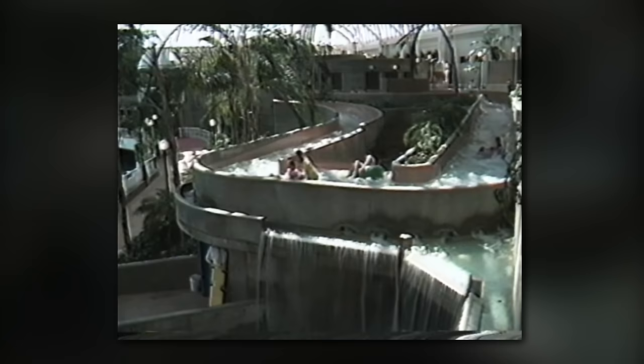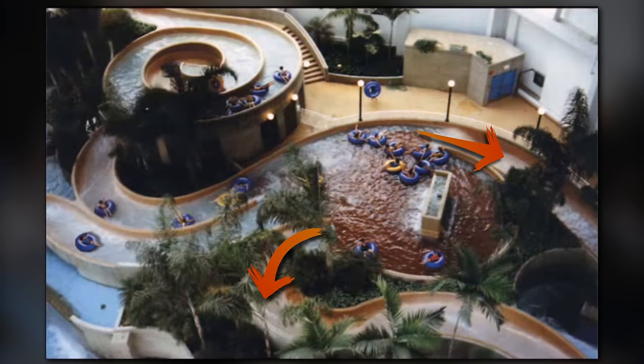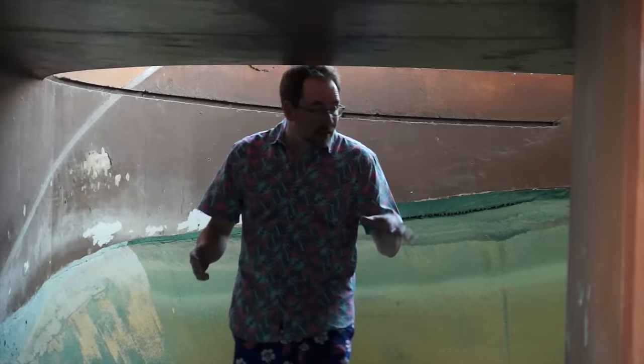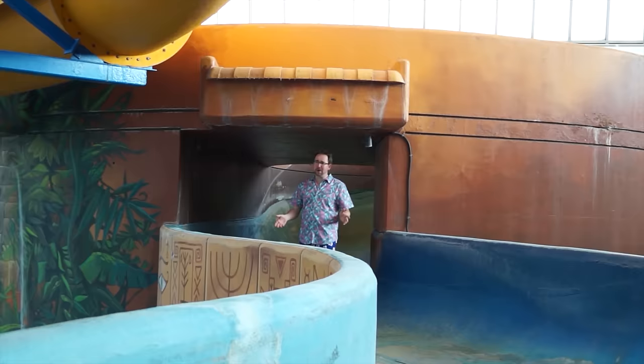Unlike other slides in the World Water Park, which have slide patrol at the beginning and end of each slide, the lazy river required attendance throughout the attraction. With so many people all trying to navigate the slide at once, attendants were required to control the flow of the riders. Once you decided to continue your way down from the central pool, you were once again presented with a choice of two nearly identical routes. You could forget about staying dry, even on the lazy river ride — those waterfalls were pretty much unavoidable.